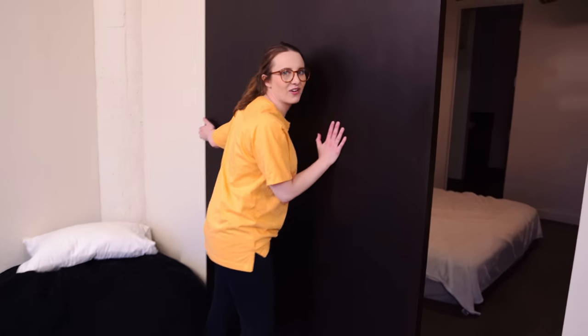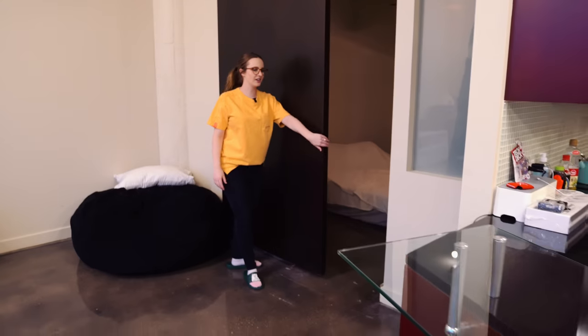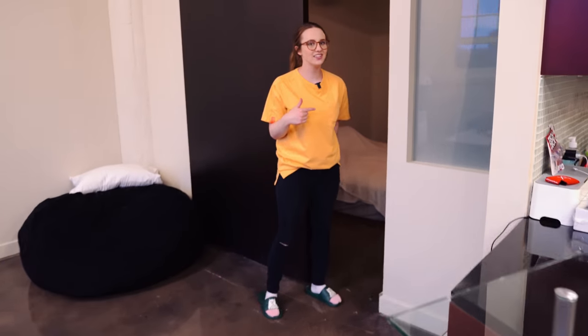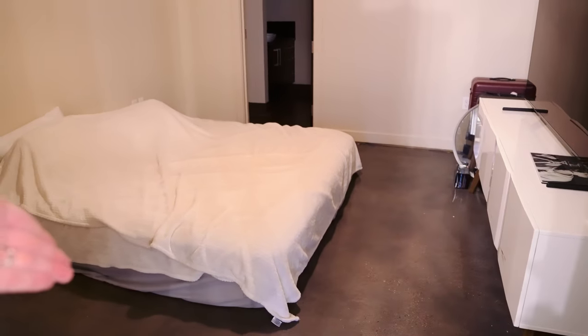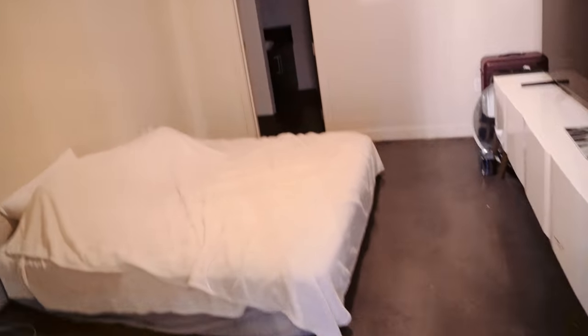We've got like a barn door here. And then we'll just do a small peek in the bedroom — this is the saddest room in here. Our bedroom is just really dark. It's the only one without windows. We still need an actual bed frame — it's so sad. That pillow looks like we have a dead body.